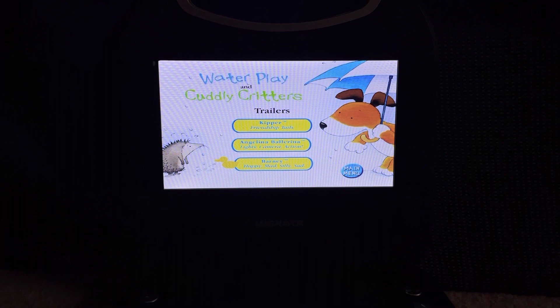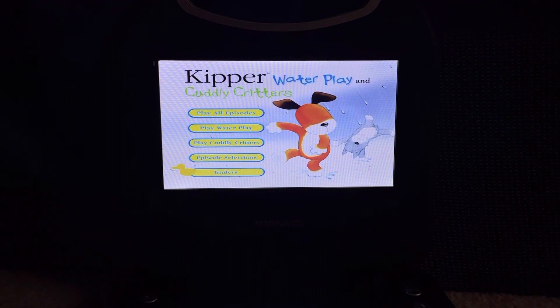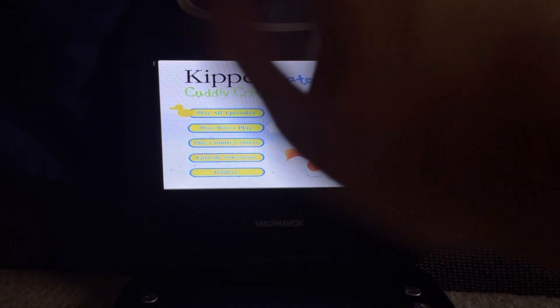Also Barney Happy Match Silly Set. I also hate Barney, but if you like that show I can handle your opinion. And first of all, I hate Angelina Ballerina, but if you like that show I can handle your opinion too. So that's it for this DVD menu walkthrough — goodbye!